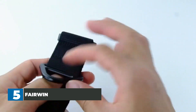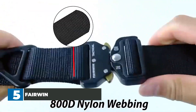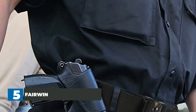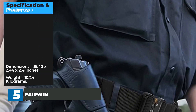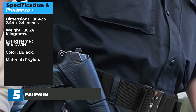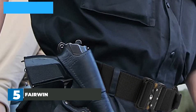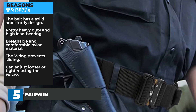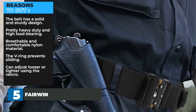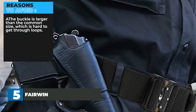The strap is made from high-strength, fast-dry, eco-friendly 1000D nylon material, which is more solid and sturdy than a regular belt. It's also breathable and very comfortable for daily use. Anyone who does physical activities for long periods will get great use out of this tactical belt. Specifications: dimensions 6.42 x 2.44 x 2.4 inches, weight 0.24 kilograms, brand Fairwind, color black, material nylon. Reasons to buy: solid and sturdy design, heavy-duty and high load-bearing, breathable and comfortable nylon, V-ring prevents sliding, adjustable using Velcro. Reasons to avoid: the buckle is larger than common size, which makes it hard to get through belt loops.